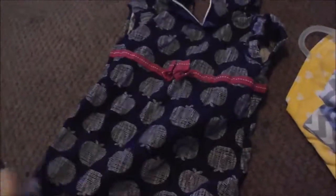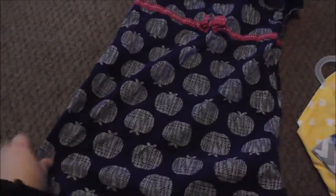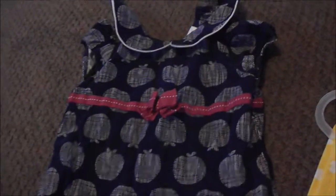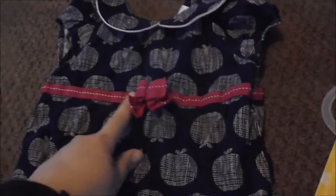We got her this dress at Once Upon a Child and it has little apples all over it. It's got a little collar and just little white apples all over it — the background is navy blue. She loves apples and says 'apple' every time she sees them, so I thought it was cute. It's got a magenta bow across it; it doesn't actually tie in the back, it just buttons.